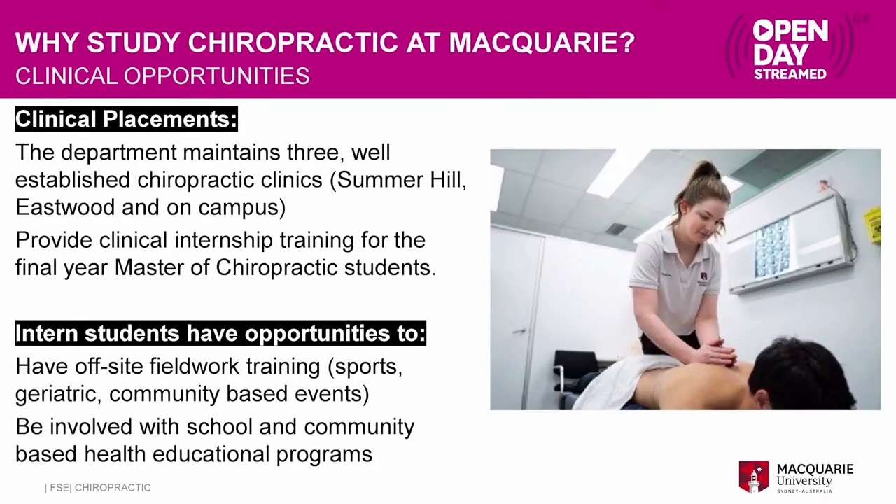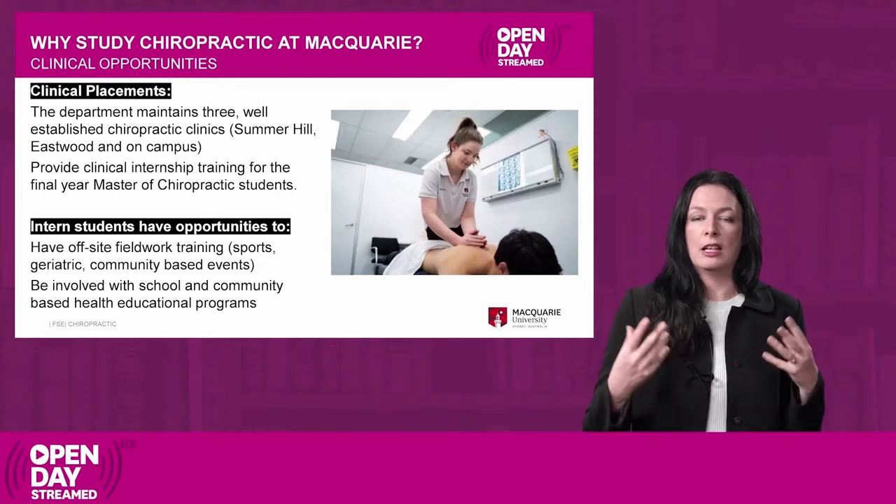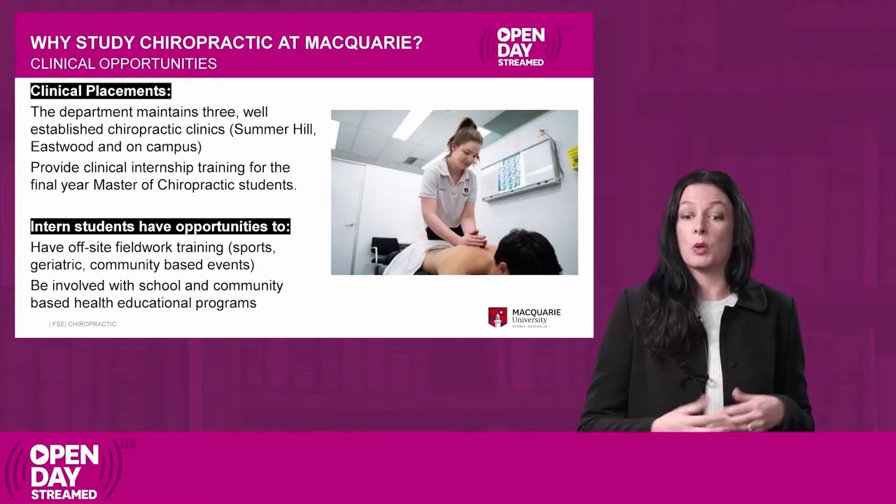In your final year we also do clinical placements. Here at Macquarie University we have three clinics that we've been running for quite a long time. In your final year you go into those clinics and work as a chiropractor — this is really your traineeship year. You are supervised by practicing chiropractors. You see patients who come in from the public and treat them for the conditions they present with, which is a great opportunity to finalise your skills and put it all together.